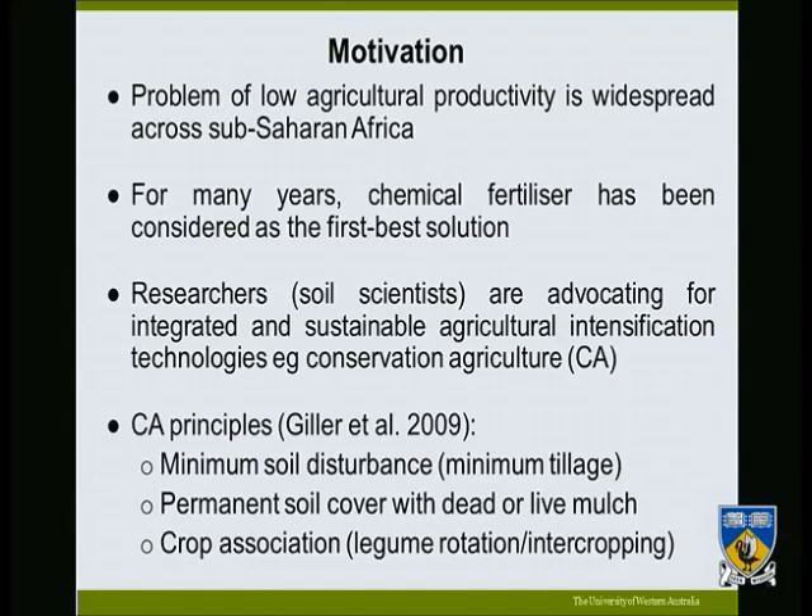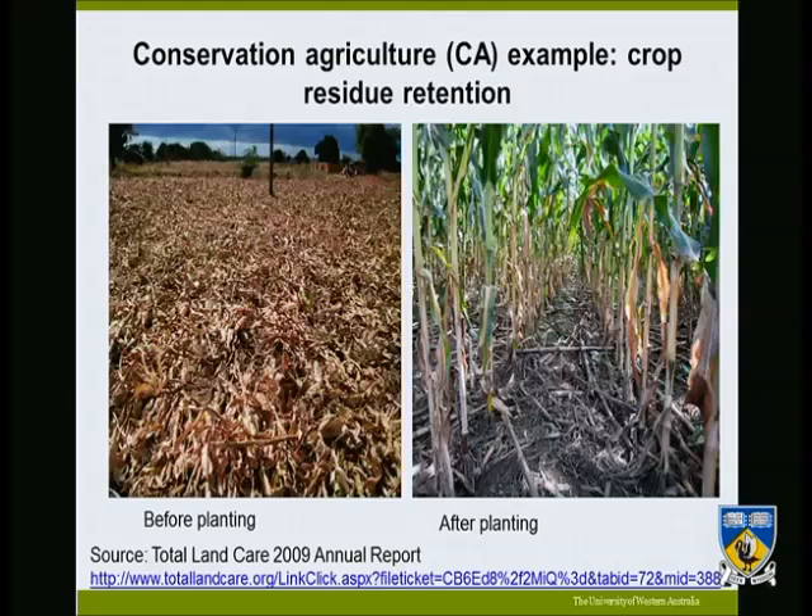The third pillar looks at crop association, which involves the introduction of legumes into the production system for the benefit of fixing biological nitrogen — transforming atmospheric nitrogen into usable forms for the same or subsequent crops. One example of conservation agriculture is using crop residues spread on the farm during harvest season so they decompose and mineralize, becoming manure for the growing crop.